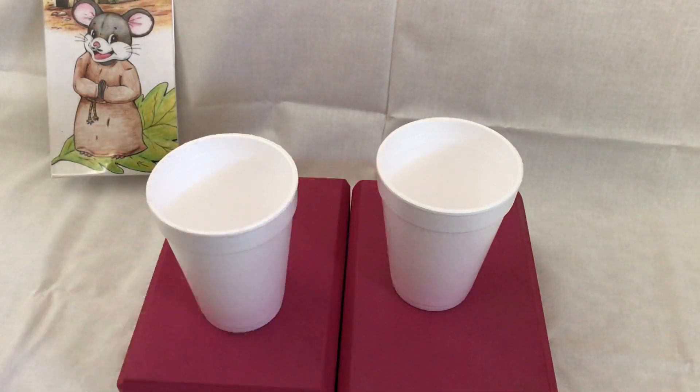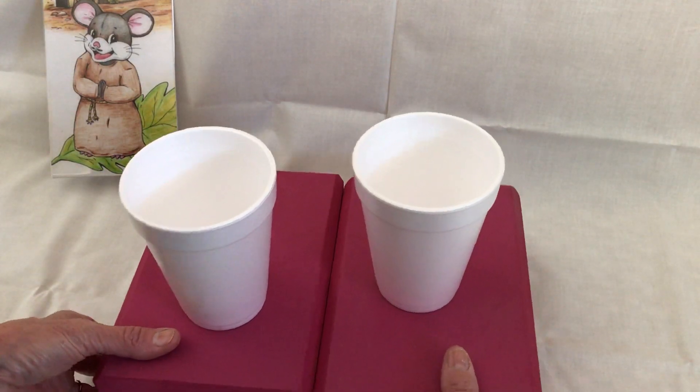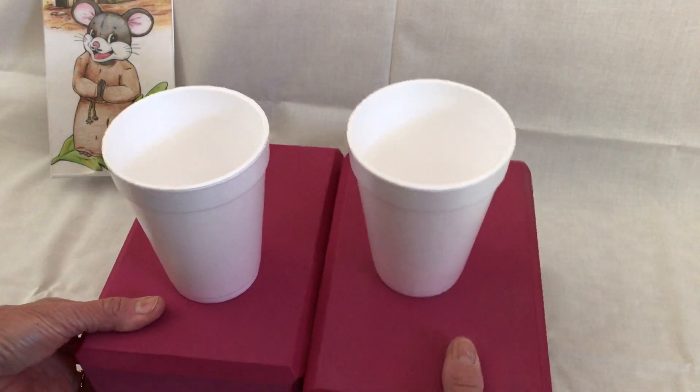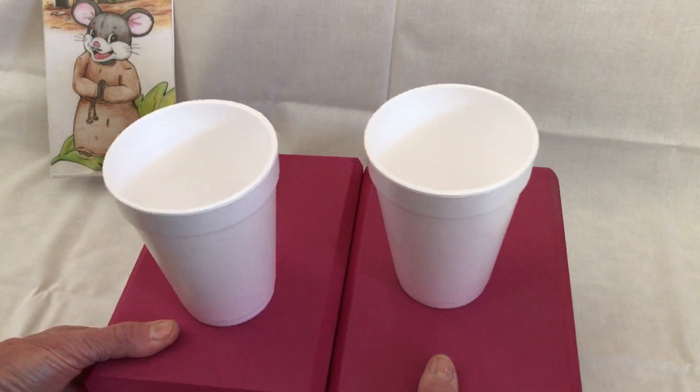We're going to pretend that these glasses are houses or cities or things like that. And as long as the plates slide smoothly, you can see nothing happens. But every now and then,